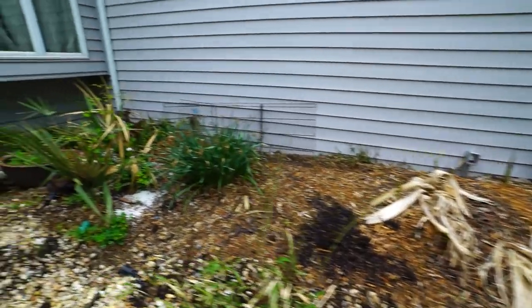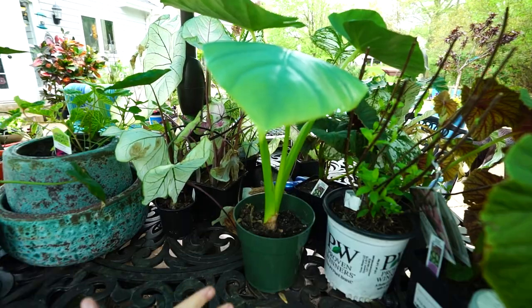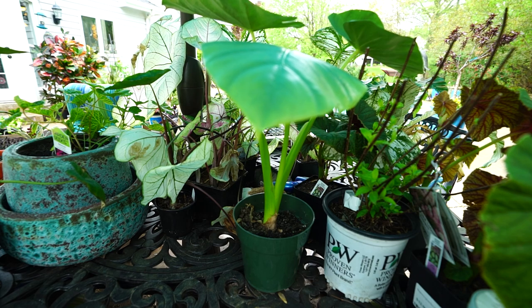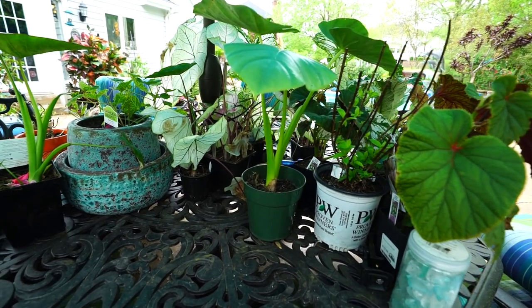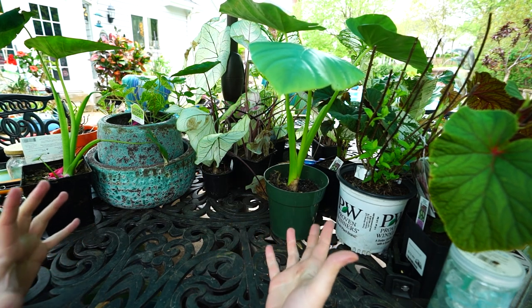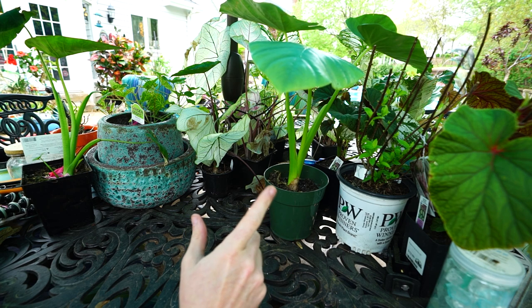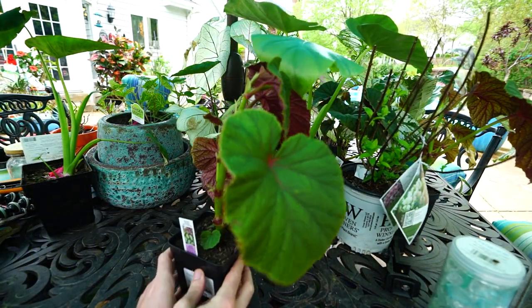I just remembered I do have some new plants I wanted to talk about — some fun, more unusual plants I picked up. There will be a full plant haul in next Saturday's video — scheduling-wise I had to plan that out in advance because I won't have much time to film or edit next week. Next weekend will be annuals, tropicals, and some perennials, but I think I'll show you the perennials I picked up right now.